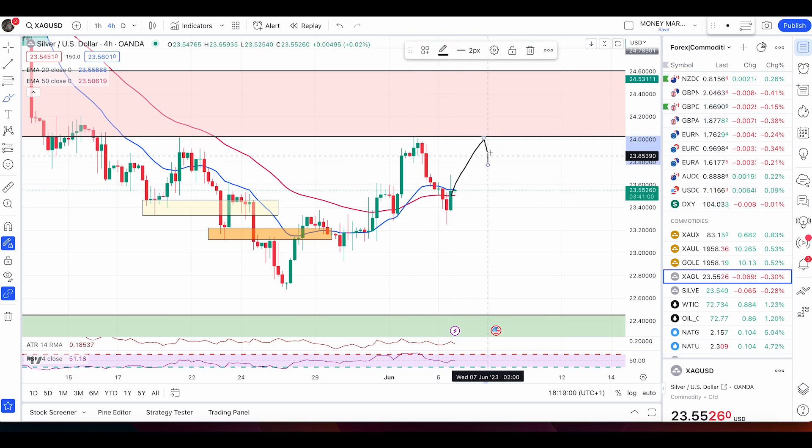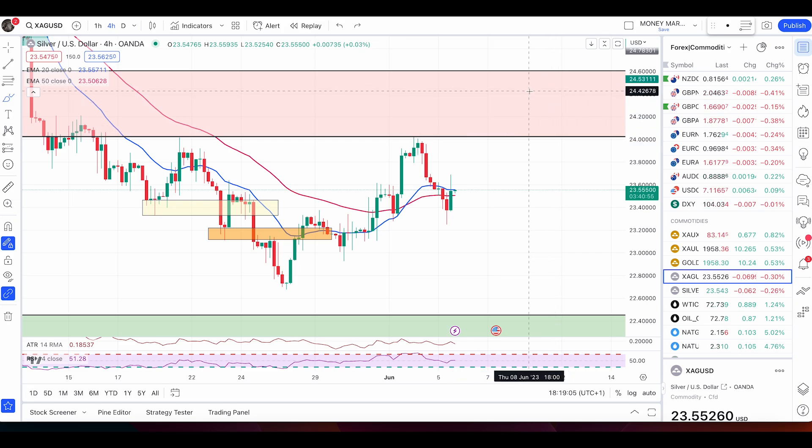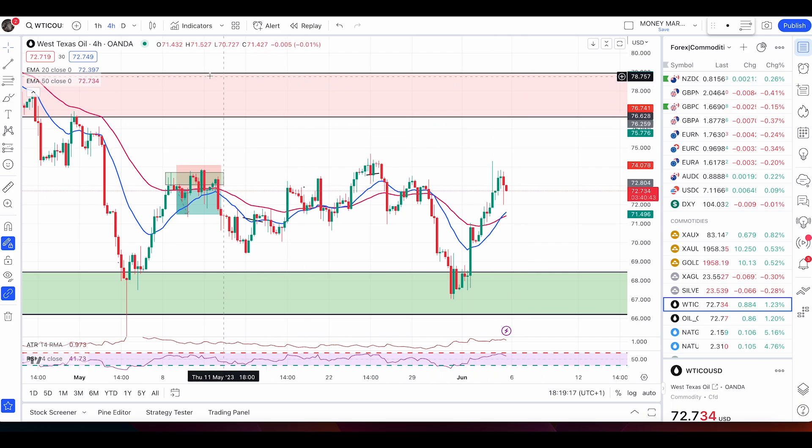I'm buying once we have one more green candle, then a pullback and bullish engulfing candle, targeting this area of value. If we get no rejection there and price breaks and closes above that top, the market turns bullish and the price will push up to the upper resistance level at 24.60. That's my outlook for silver.